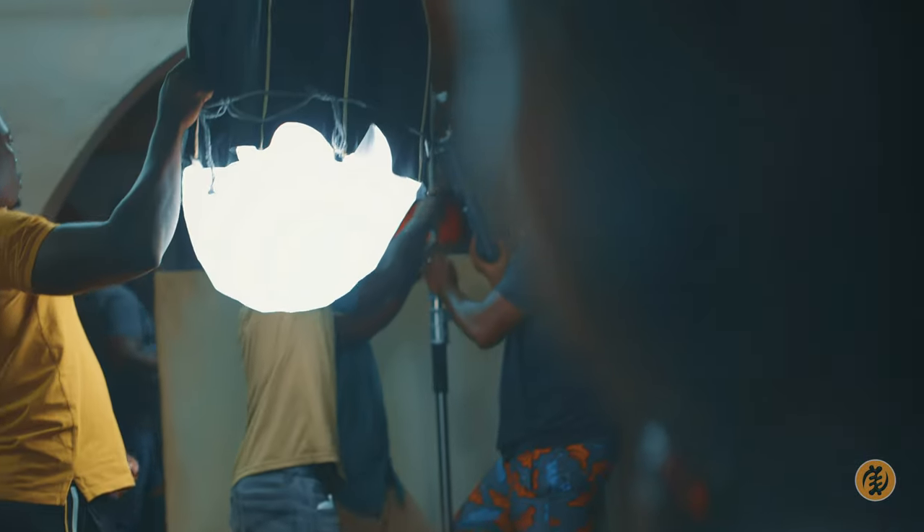We're doing a three-point lighting, but we've inculcated a bit of cinematic feel to it. We're lighting the subjects and also lighting the backdrop.